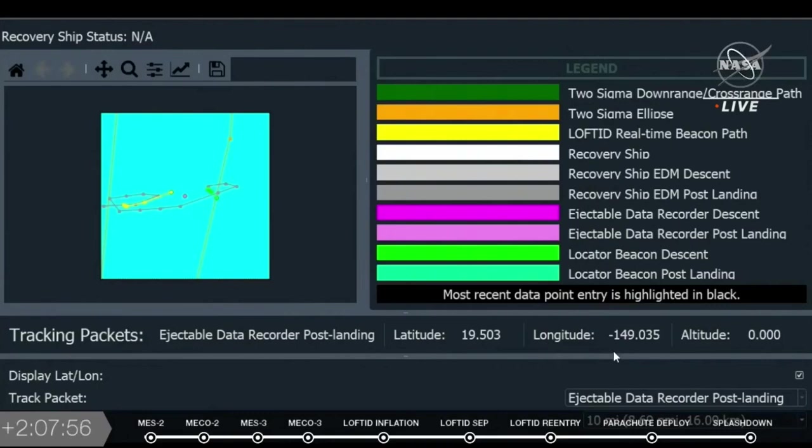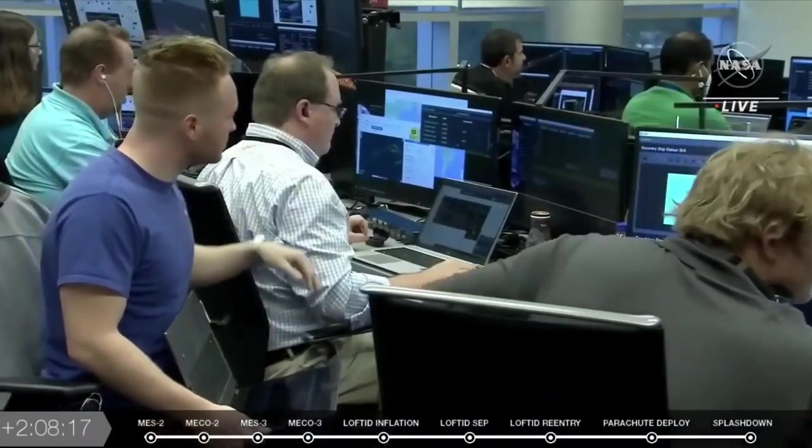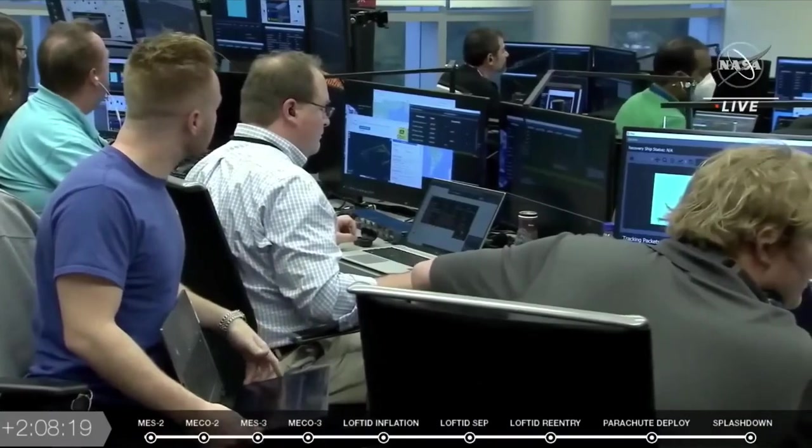I did get a note from the recovery ship. They have received the GPS data from the ejectable data recorder, the locator beacon, and the real-time beacon. They're currently plotting a course to the locator beacon, which is aboard the spacecraft, to avoid the ejectable data recorder so that they don't accidentally run over it. There was a priority given on which one to pick up.